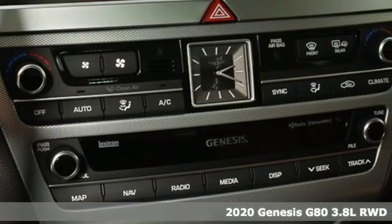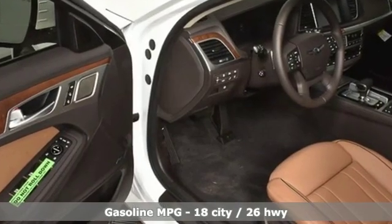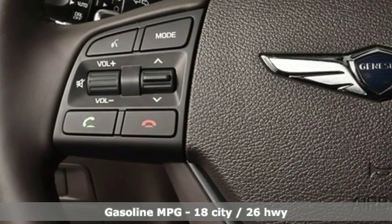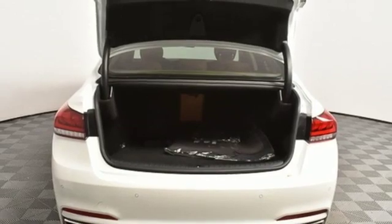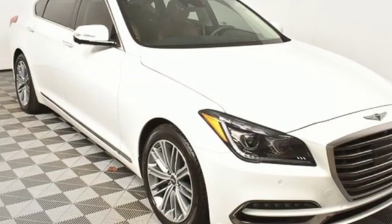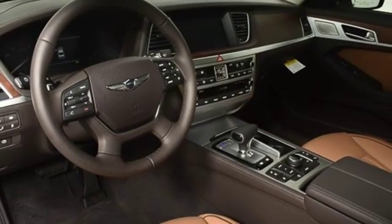A great vehicle is comprised of great features like these: streaming audio, heated and ventilated leather bucket seats, power heated mirrors, hands-free liftgate, automatic transmission, gas pressurized shocks, external memory control, dual zone climate control, rear wheel drive, auto dimming rear view mirror, and V6 engine.